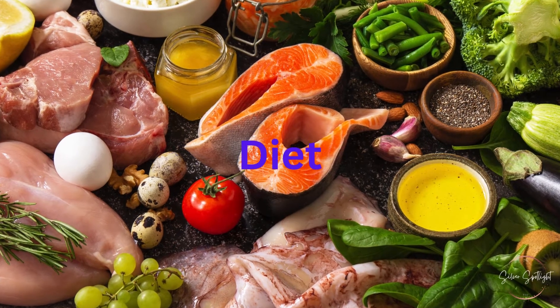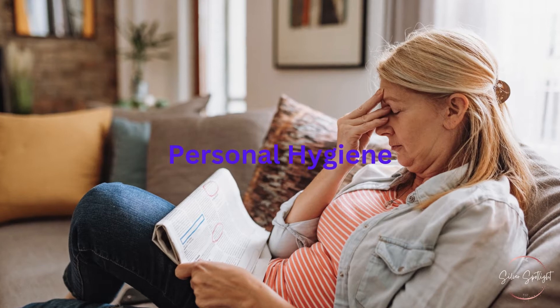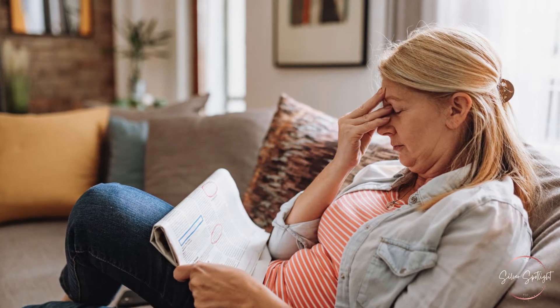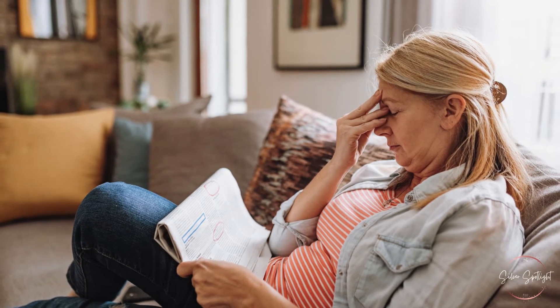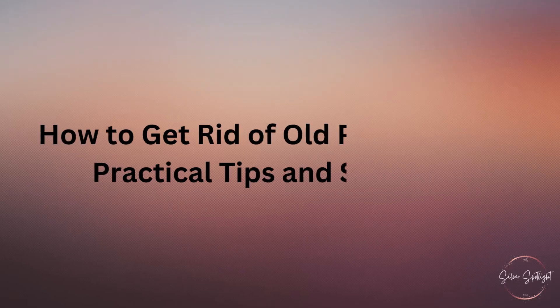Diet — changes in diet or digestion can also influence body odor. Certain foods and beverages can contribute to the smell. Personal Hygiene — limited mobility and other health issues can make regular bathing and hygiene more challenging, leading to an accumulation of sweat and bacteria that contribute to body odor.